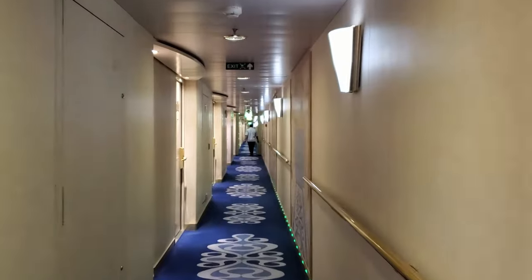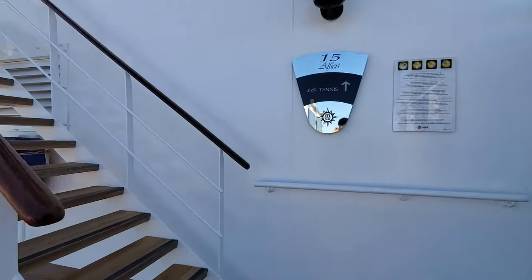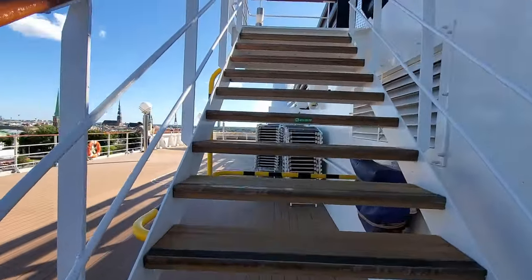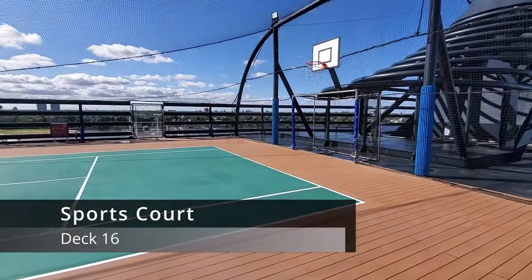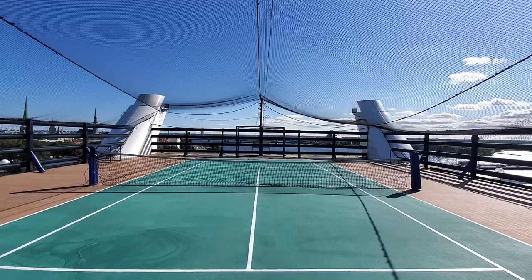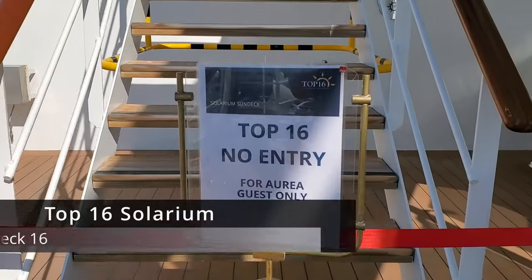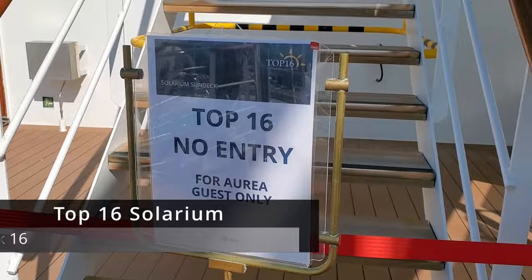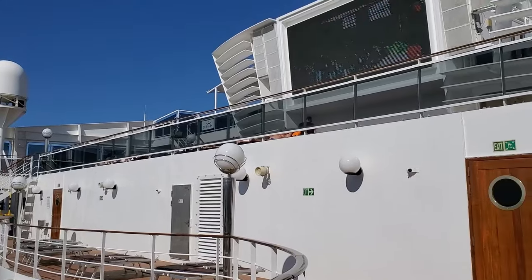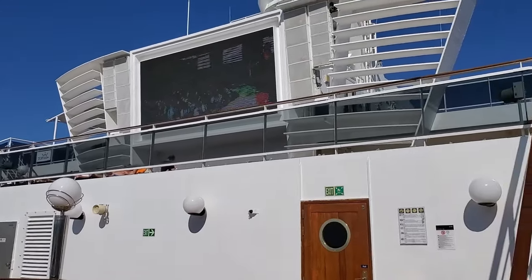Let's start this off with a quick tour around the ship. We'll start way on the top on deck 16. In the aft of the ship, there's a sports court. In the front of the ship on this deck is the Top 16 exclusive solarium, which is only available to certain guests who have paid for the right to use it. It's really just a private sun deck, but it's nice to have this offered.